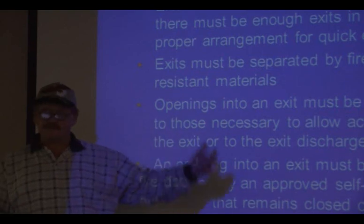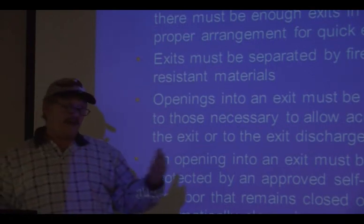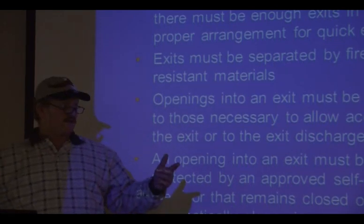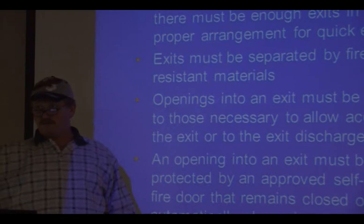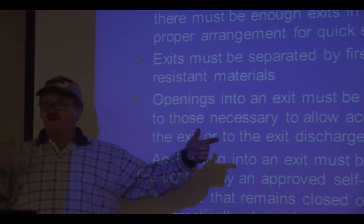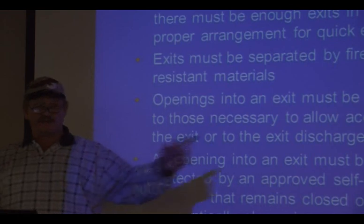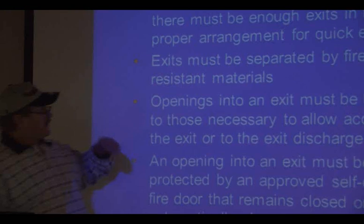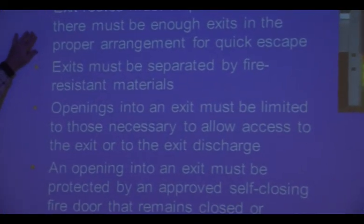The fire marshal considers how many people can be seated in a room and how many exits lead into the exit access route. In this room, I think it's 49 on each side, so with the partition shut there's only one exit. With it open, the room might be allowed more occupants since there are two exits. There must be enough exits to handle all the people.